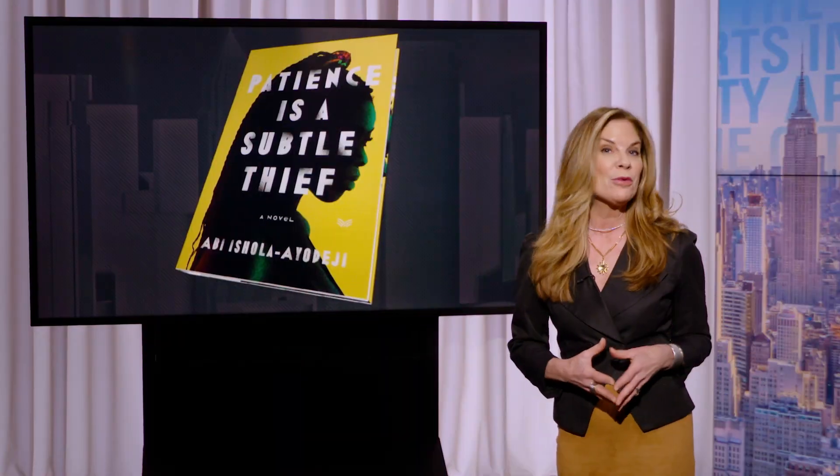A new novel by one of our own explores becoming an adult in turbulent circumstances. The book, Patience is a Subtle Thief, is set in 1990s Nigeria. And the author, Abi Ishola Ayodeji, is a CUNY TV journalist and a City University graduate.